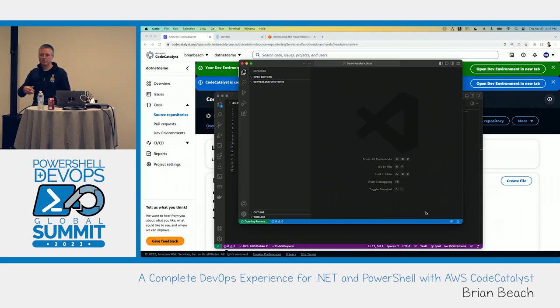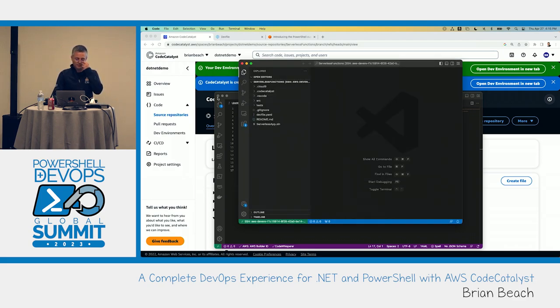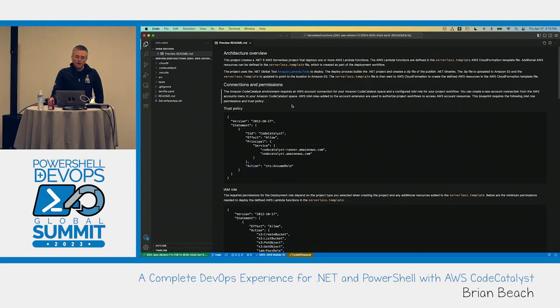The AWS Toolkit is part of VS Code and it's detected the new dev environment. The repository has been cloned not to my local machine but to that container running in AWS. You can see I'm connected to it over SSH. Working locally it feels very much like a local experience, but it's actually running in AWS. Let's take a look at the .NET Lambda function code.